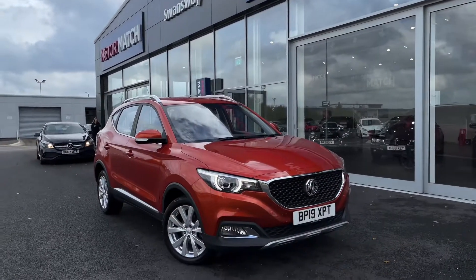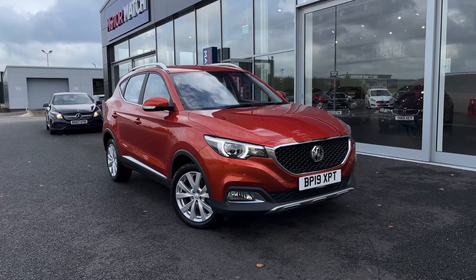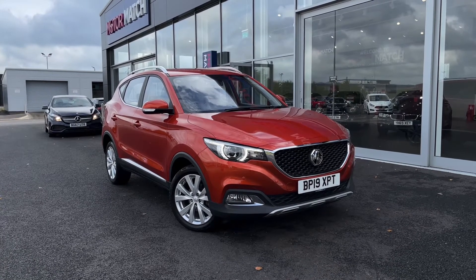Hello and welcome, my name is Callum from Motormatch Chester and today I'm going to be showing you around this excellent MG ZS TGDI Excite.